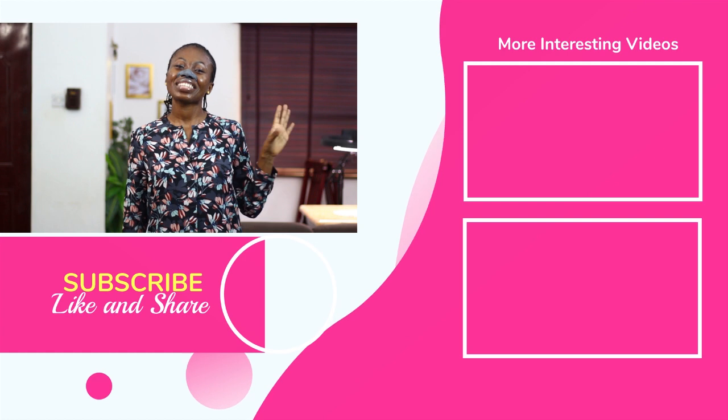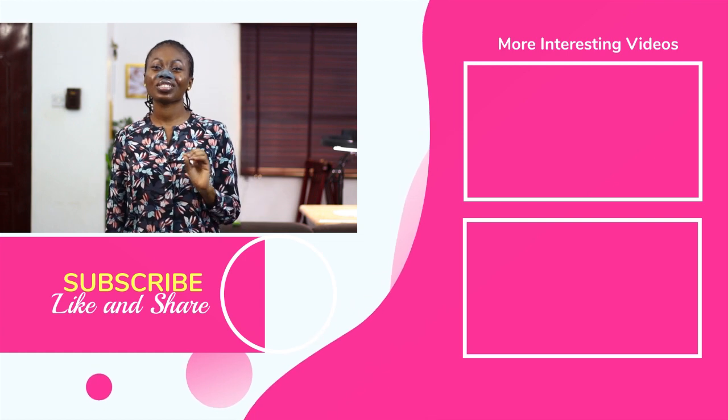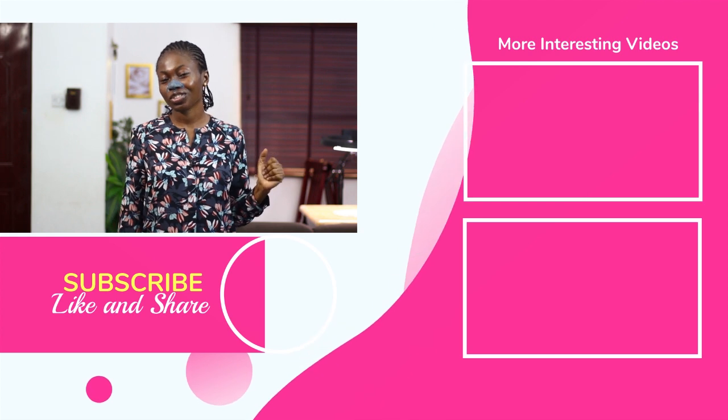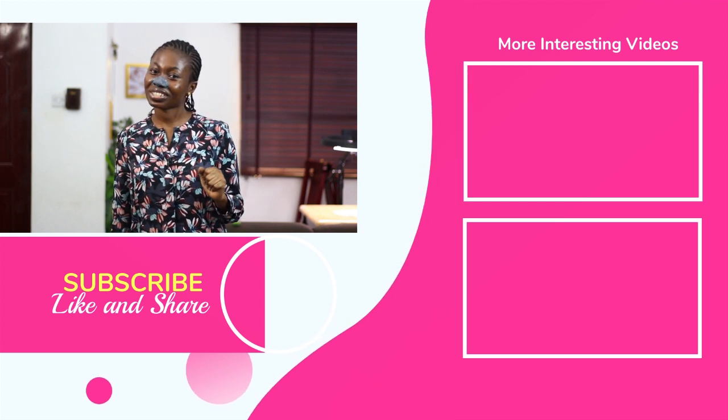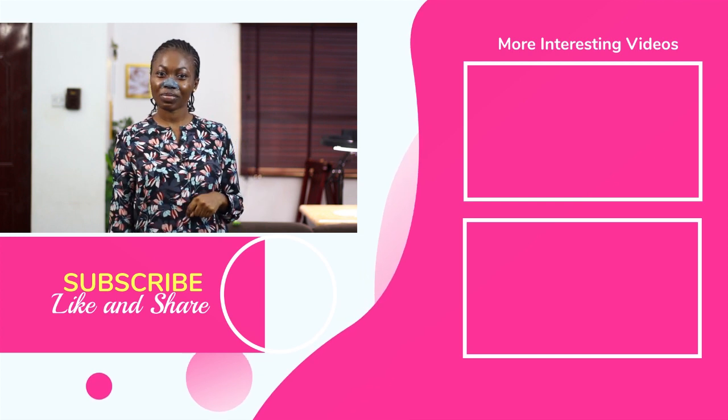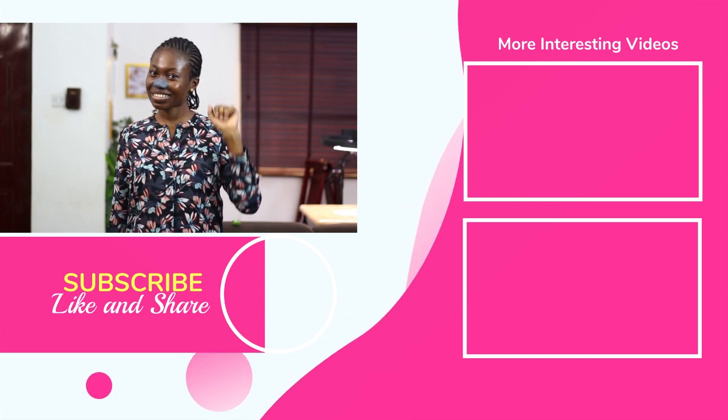It is a quick fix. If you enjoyed this video, please don't keep it to yourself — kindly pass it around because somebody might need this information. If you are not yet subscribed to my channel, what are you waiting for? Please click the red subscribe button below. I'll see you in subsequent videos. Stay beautiful, stay healthy, bye!